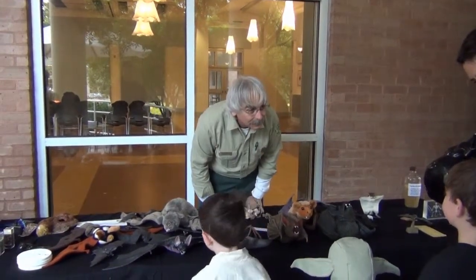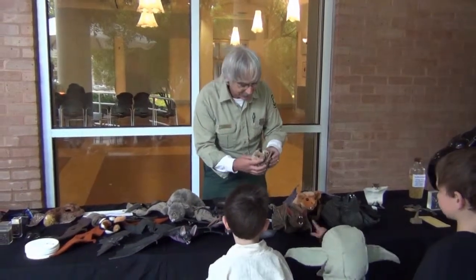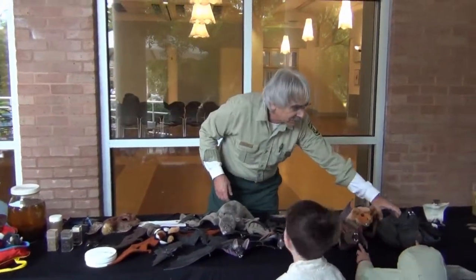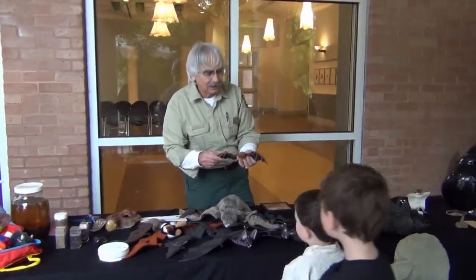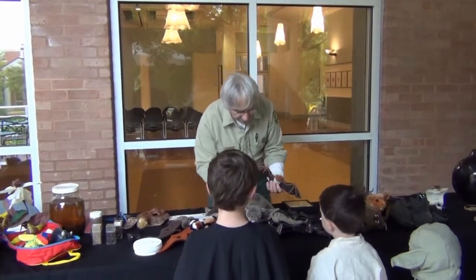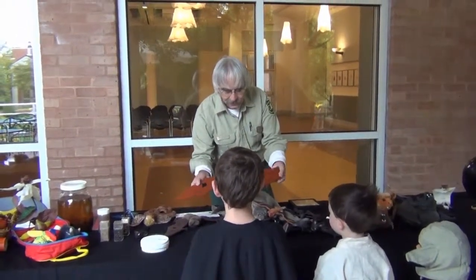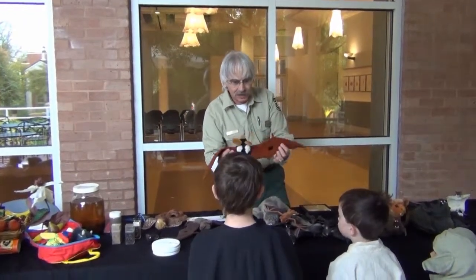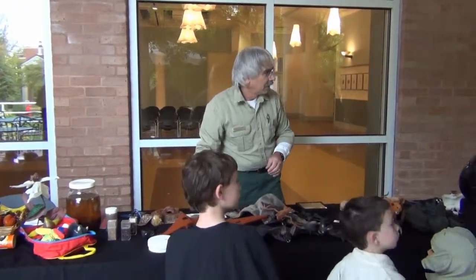One student mentions being allergic to pollen, and the presenter jokes they won't make anyone eat any pollen today. Then the microbats — they all have little eyes and can all echolocate. That's how they find their way around and find their food. They've got all kinds of ears, including some really big ones. This is the spotted bat from the southwest United States — Arizona, New Mexico, and Canada. It has a black body, white spots, and big ears like a rabbit.